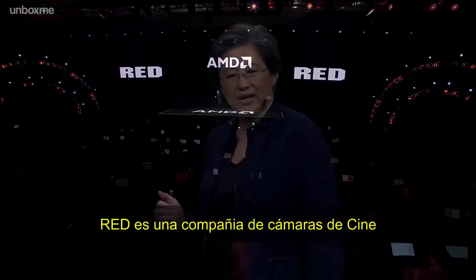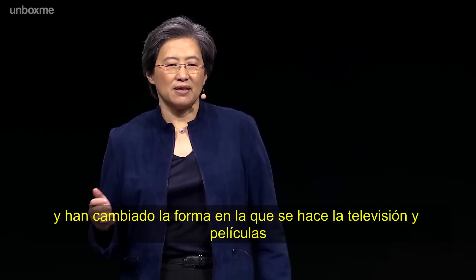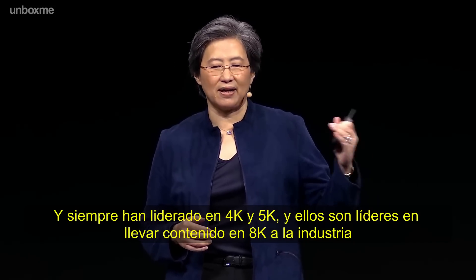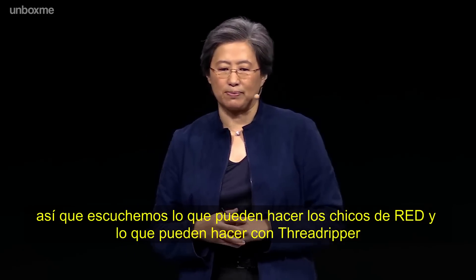Red and their digital cameras have really changed the way feature films and TV are made. They've always pushed the envelope — leading in 4K and 5K, and they are leading in bringing 8K content to the industry. Let's hear from the team at Red as to what they can do with Threadripper.